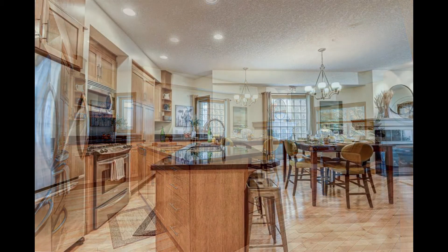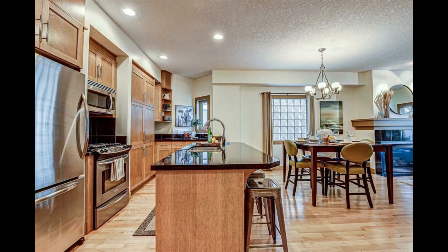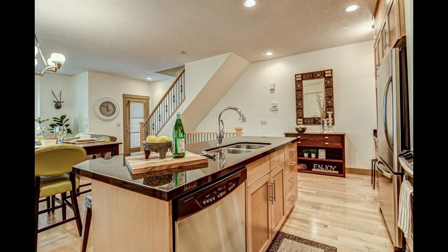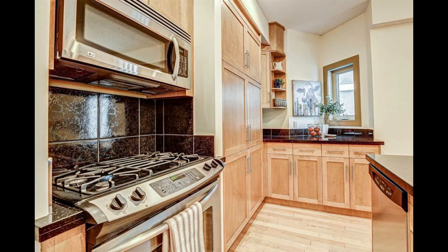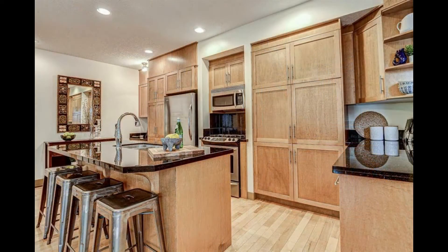The main living area boasts an open-concept floor plan with 9-foot ceilings and beautiful maple hardwood floors. Your kitchen features granite counters, stainless steel appliances, a built-in pantry, and full-height maple cabinets, ideal for people who like to cook and entertain at the same time.